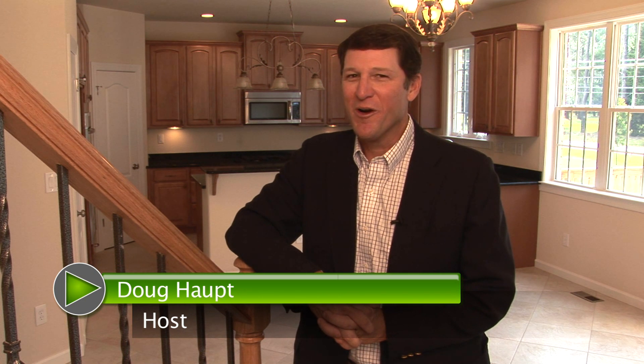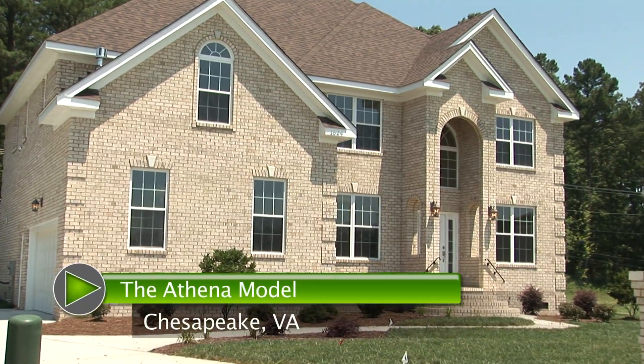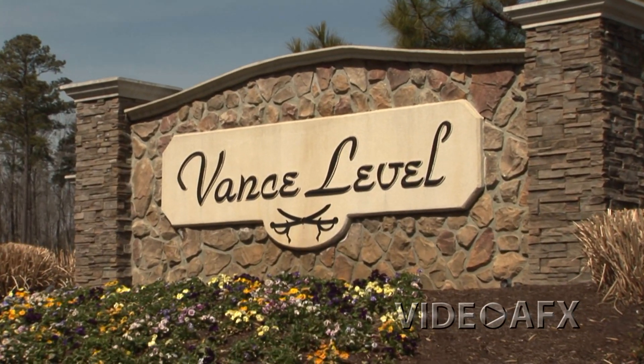Hi, I'm Doug Haup with Video Effects, and I'd like to welcome you to our video tour of the Athena model presented by Afton Homes and located at the Vance Level Subdivision of Chesapeake, Virginia.